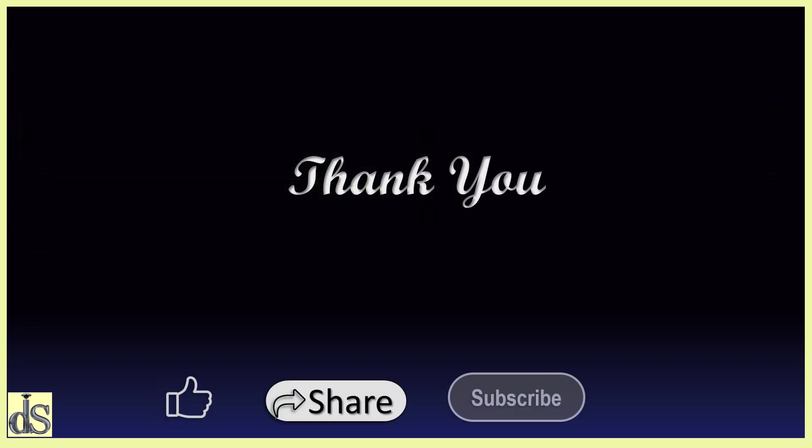If you found this video beneficial then please hit the like button, share, subscribe and press the bell icon. To be continued.